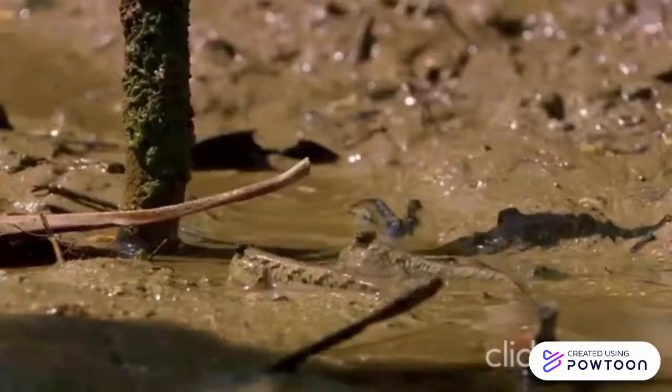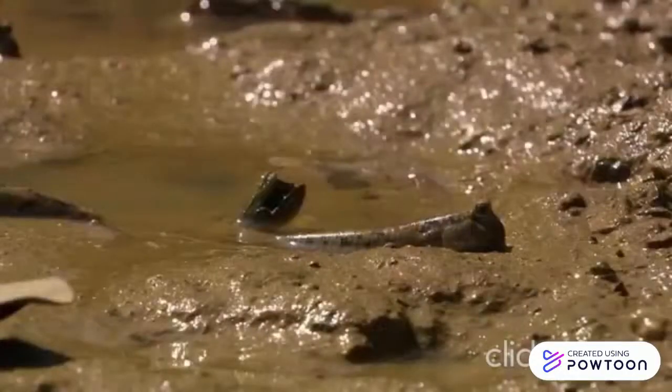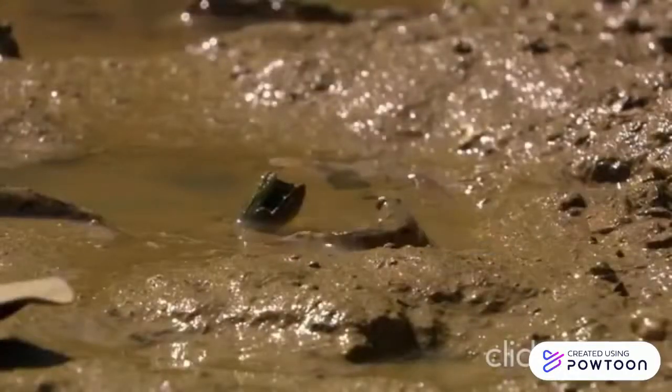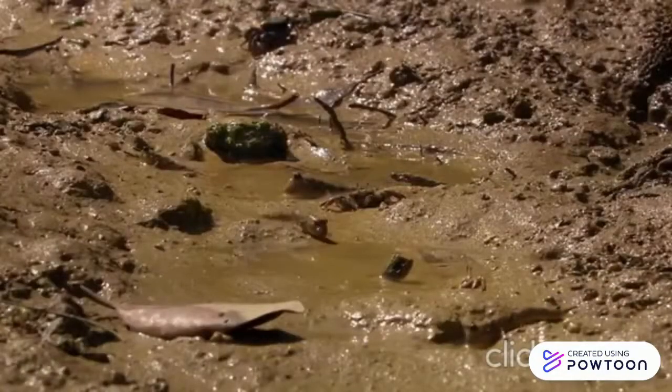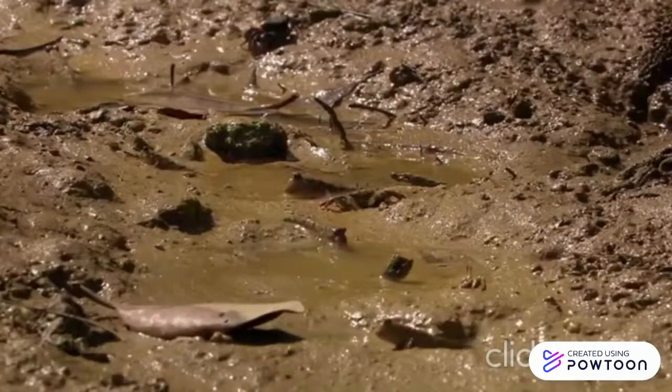A mudskipper's diet consists of worms and small crustaceans that live in the river mud. Some mudskippers feast on algae that grow on mangrove roots, and others eat insects.